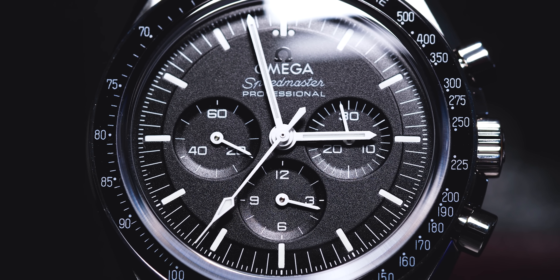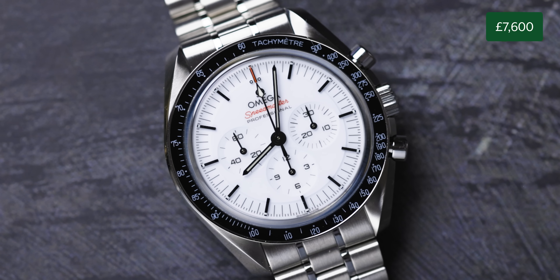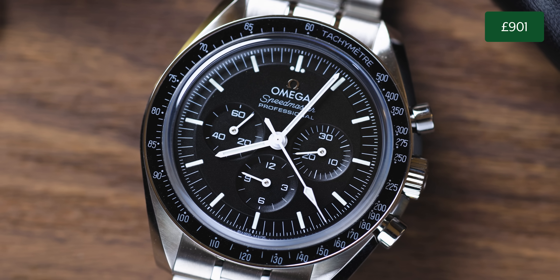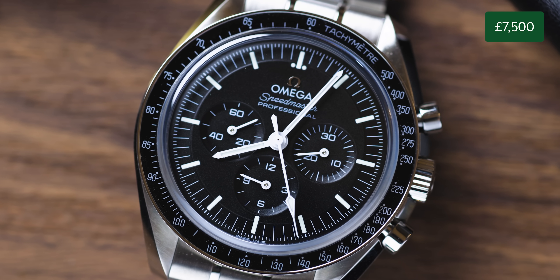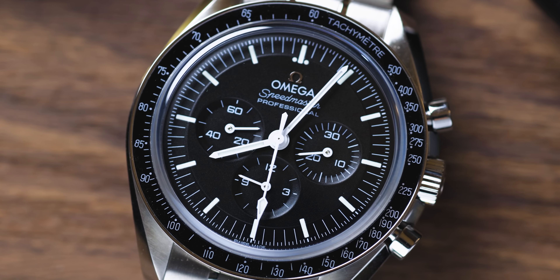The Moon Watch is definitely one of the most expensive watches we're going to cover in this video. It comes in at £7,600 for the white dial sapphire sandwich, but it's slightly lower if you go for the black dial. It's an iconic staple in the industry and an iconic first watch.